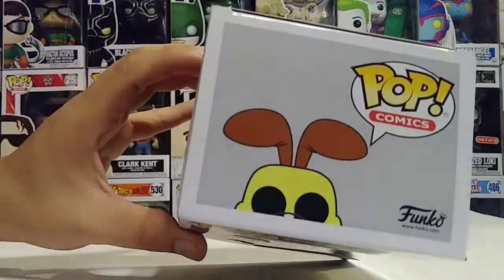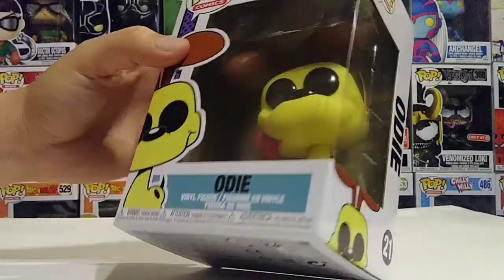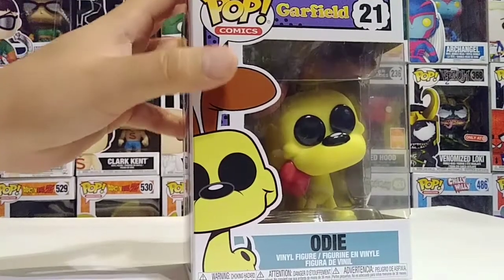I love the box art — it's really nice. This is Odie, and I personally was always a fan of Odie as a kid. I just liked his look and everything. Anyway, this is a really cool pop, so let's go ahead and get him out of the box.